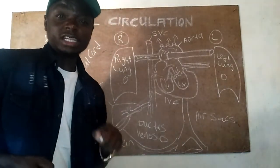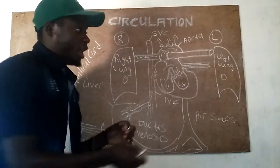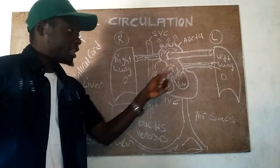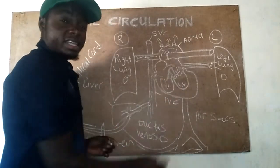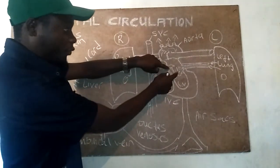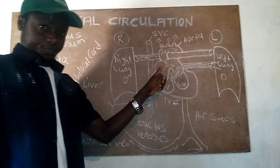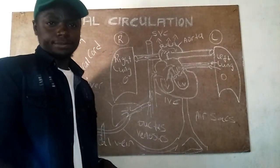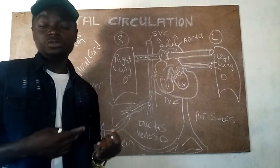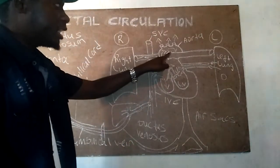Once blood starts circulating through the lungs, the four pulmonary veins carrying blood from the lungs toward the heart start working. Blood flows into the left atrium, increasing pressure on that side. This causes the foramen ovale flap to be pushed closed from the left side. It closes temporarily within about 8 to 10 days, and then completely before the end of 12 days. If it does not close, that is considered abnormal.